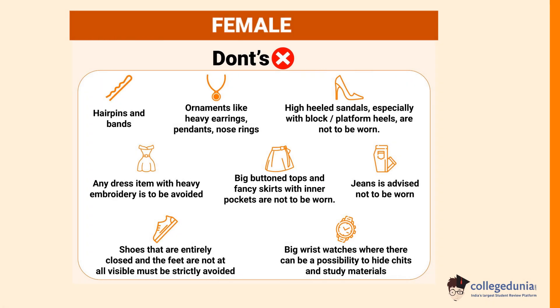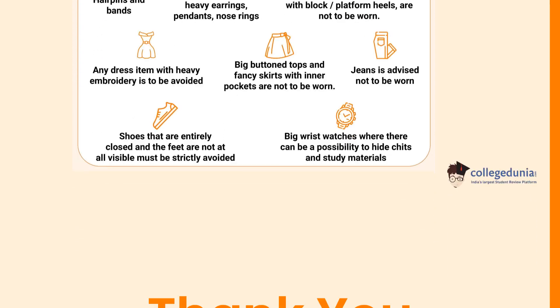High heel sandals, especially with block platform heels, are not to be worn. Any dress item with heavy embellishments should be avoided. Big button tops and fancy skirts with inner pockets are not to be worn. Jeans are advised not to be worn. Shoes that are entirely closed where the feet are not visible must be strictly avoided. Big wrist watches where there can be a possibility to hide chits and study materials are also prohibited.